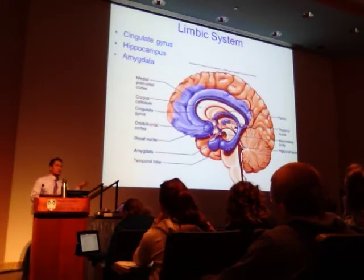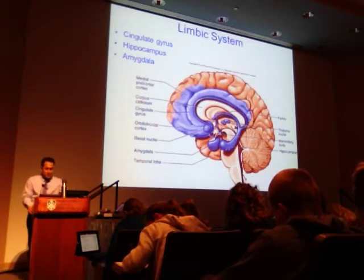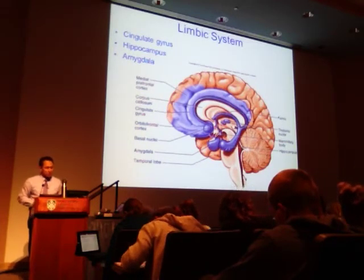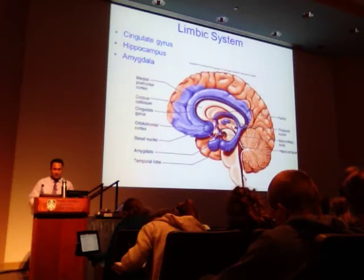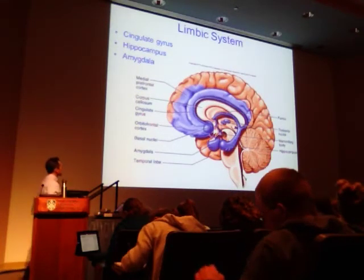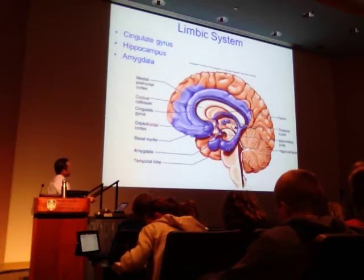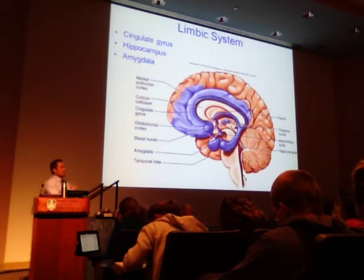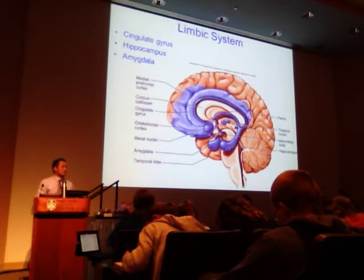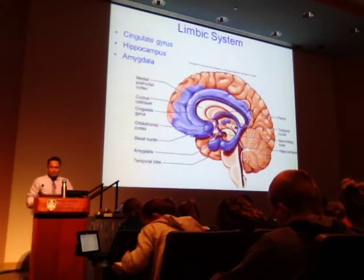Three main structures of the limbic system: First, the cingulate gyrus receives input from the thalamus relay center and integrates emotional formation and processing. It also has roles in learning and memory. Second, the hippocampus — a major component of mammalian brains — plays a critical role in the consolidation of information from short-term to long-term memory.